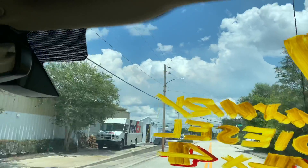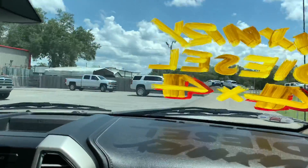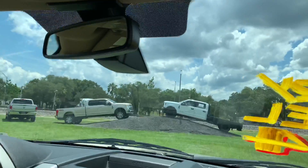Candace gets a little nervous when we accelerate, but she'll be all right. We're going to pull over here and do a walk-around on the outside of the truck.